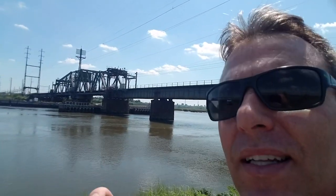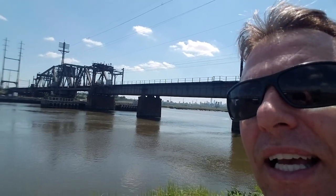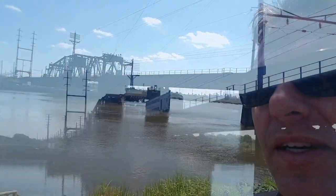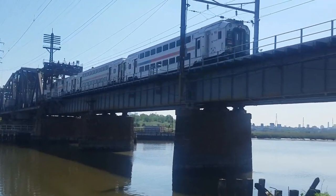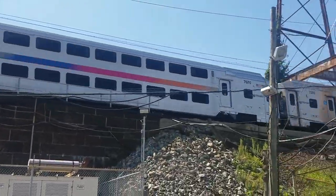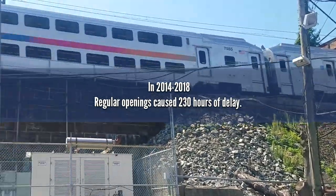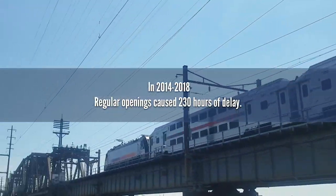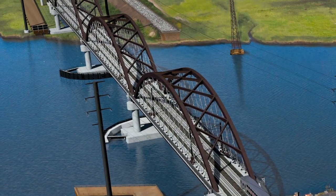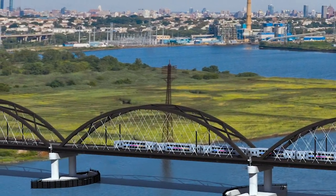The bridge is lined up correctly. The first train, after about a 30-minute delay for the normal opening and closing of the bridge, is coming across right now. Just wanted to give you a look at how the Portal Bridge actually works after 110 years and still continues to work. It causes delays even when it opens and closes normally, just like it did today, and we are all looking forward to the day when trains are coming over without stopping on a new reliable 21st century bridge.